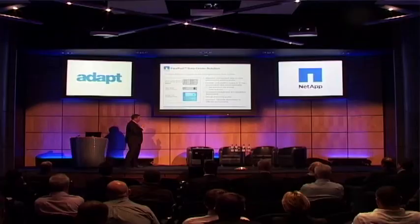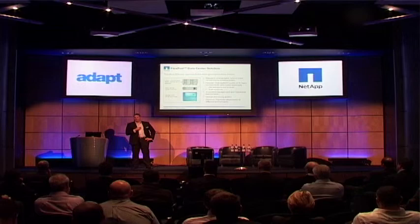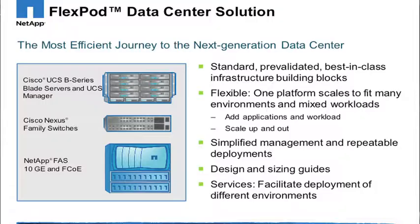With cloud platforms, why would that be any different? You're still looking for that best-of-breed solution. Your organizations are looking for the reassurance that it's on a best-of-breed solution with the best practices in place and the reassurance of vendor support behind it. So I want to introduce you to the FlexPod, which is our best-of-breed platform, and it's come about with a partnership between NetApp and Cisco, primarily.